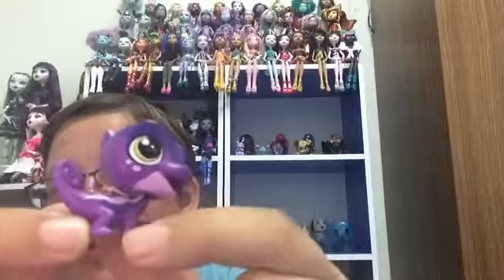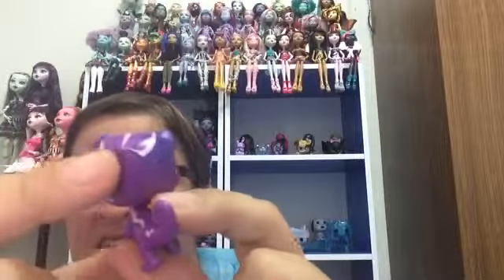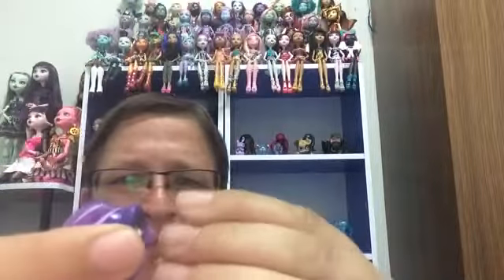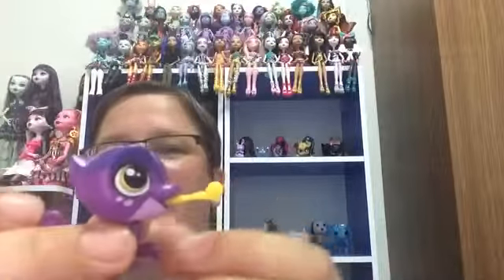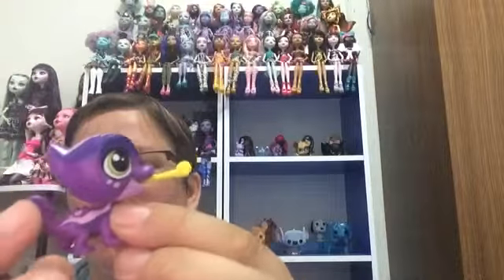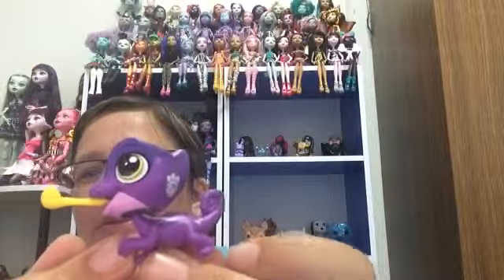I just thought she was adorable and I don't have a lizard yet in this size. Actually, I don't think I have a lizard at all, even from the blind bags. So this accessory goes in the hole in her mouth. And there she is — or he. So cute, I love this one.